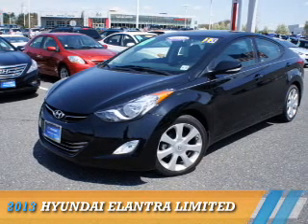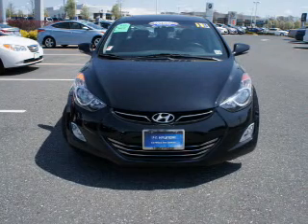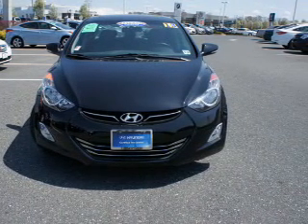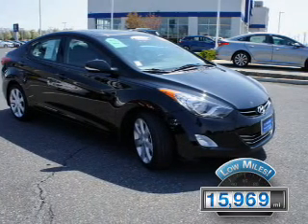Presenting the 2013 Hyundai Elantra, powered by front-wheel drive, a 1.8-liter 4-cylinder engine, and an automatic transmission. With fewer than 20,000 miles, this vehicle has a long road ahead.